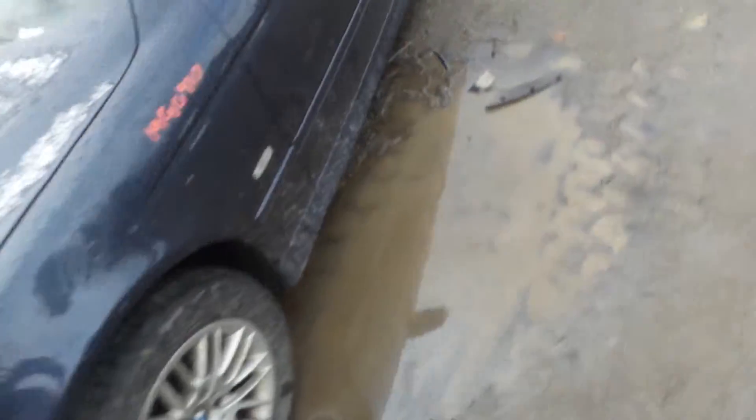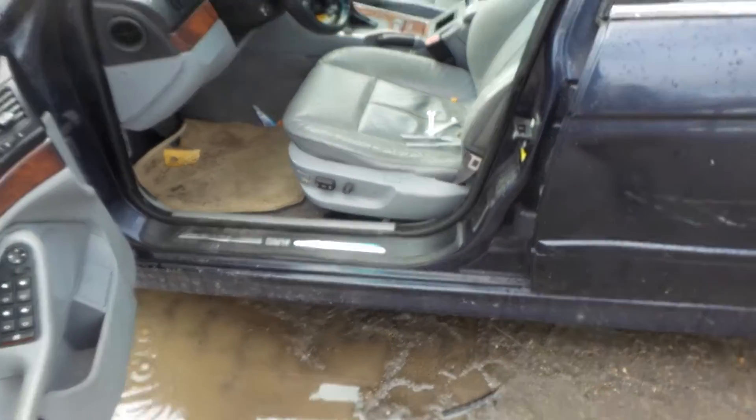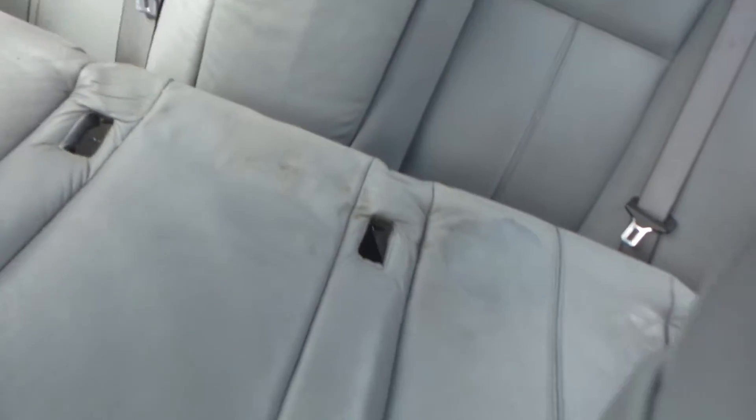On the inside of the vehicle we have good trim panels on all four doors as well as a good master door switch. The leather seats of this vehicle are in good condition, they're electric, and the rear seat of this vehicle is also electric and in good condition.